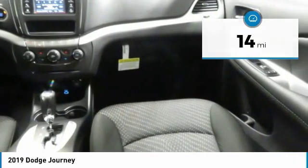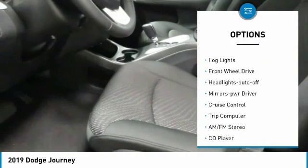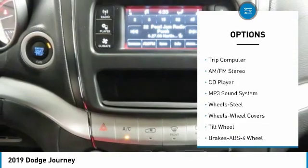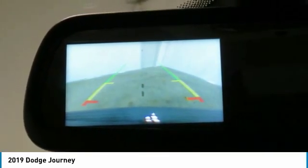Here are some of this vehicle's great options: heated side mirrors, traction control, daytime running lights, remote keyless entry, fog lights, FWD, headlights auto off, mirror memory, cruise control, and trip computer.